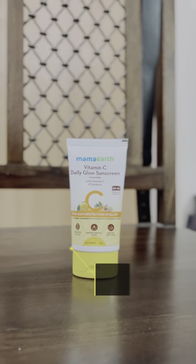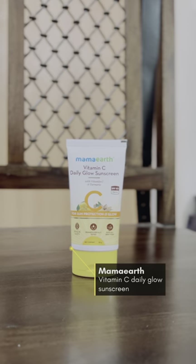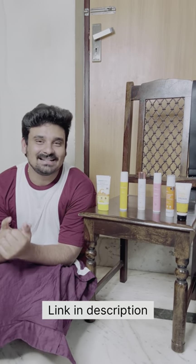Number 4: Mama Arth Vitamin C sunscreen. It contains papaya, vitamin C, watermelon, and turmeric. My favorite is in the top 5 best sunscreens — you can check the link in the description.